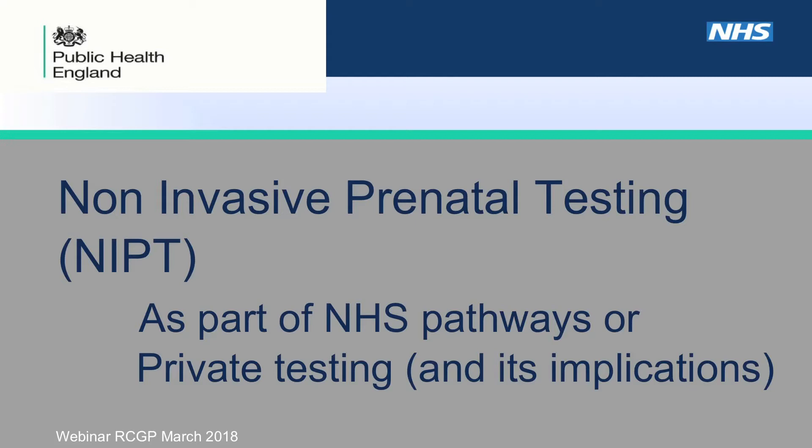Thank you, Jean. I'd like to talk about non-invasive prenatal testing, and I think it serves as a really good exemplar of how genomic technology may be applied within the NHS. I should declare that I sit on the education subgroup for Public Health England Fetal Anomaly Screening Programme, and I'm also on the Rare Diseases Advisory Group for NHS England.